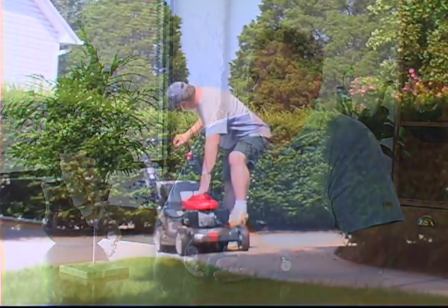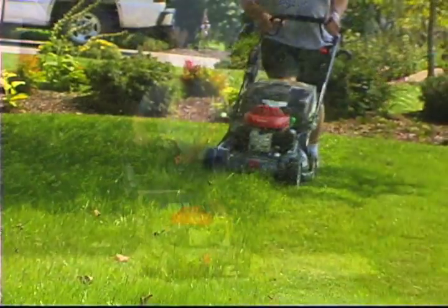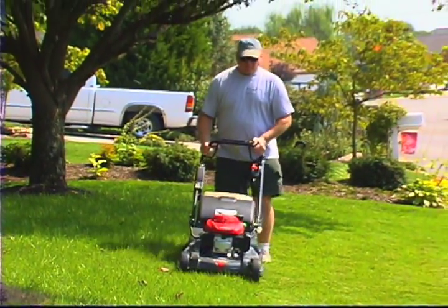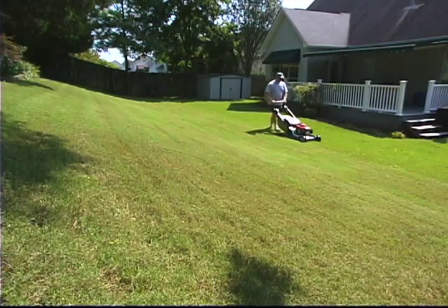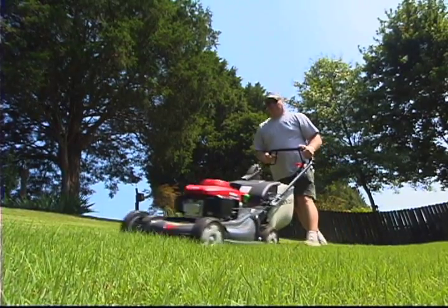My advice to anyone who enjoys doing things — if they notice their life is changing and the things they used to enjoy doing they can't do anymore — is to definitely look into this surgery. People have gone through therapy and shots and things like that. Talk to your doctor and see if this surgery is something you would benefit from. I highly suggest it. The quality of life has definitely improved since I had this surgery. I've known people who went three years through therapy and it ended up being more invasive because they did not do it sooner.